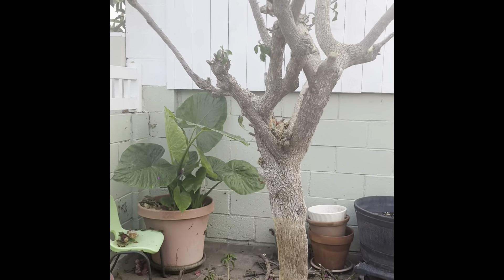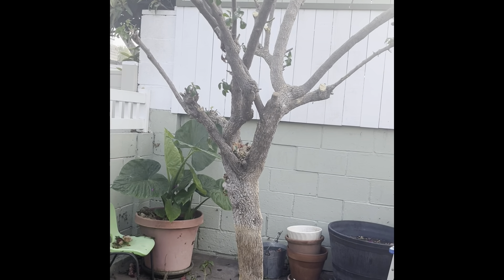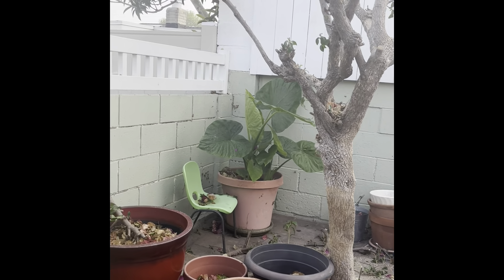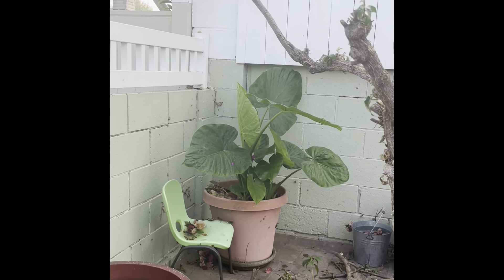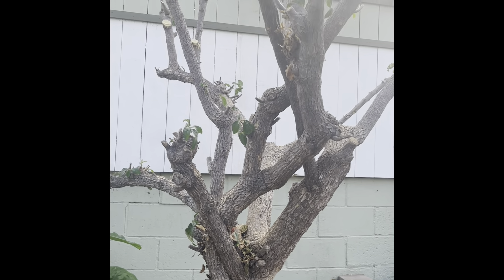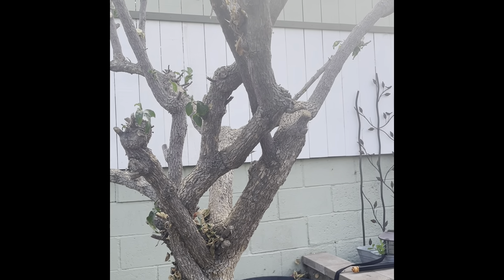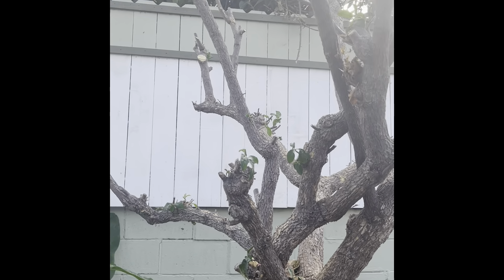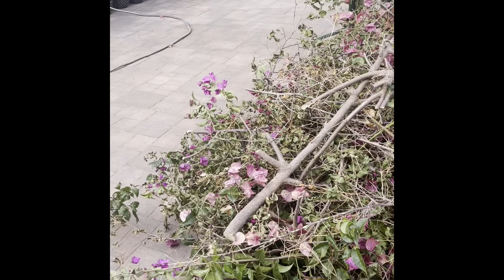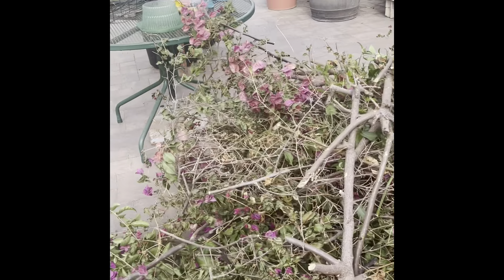This is the tree — I selectively chose the limbs to be cut. I'm not a professional, but I've been around trees long enough to know you don't want them growing in toward the middle, so we cut some of those off. I did all this by myself, I'm proud to say.